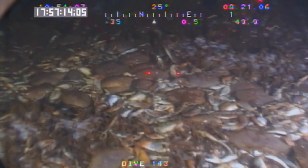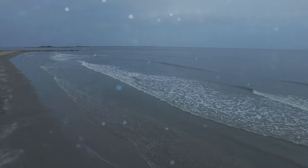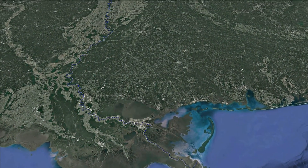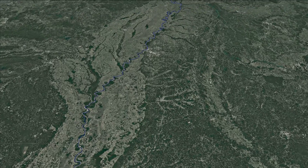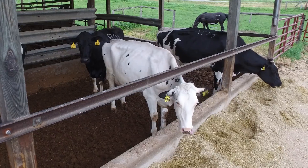So what causes hypoxia? In the Gulf, the answer is strange but simple: there are too many nutrients in the water. To find the main source of these nutrients, we head over a thousand miles upstream to the north, where farming and agriculture are a way of life.